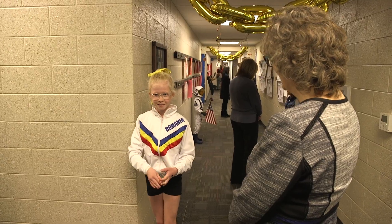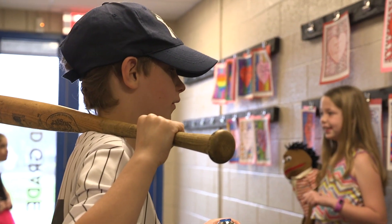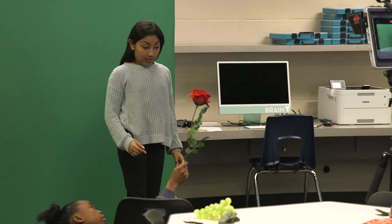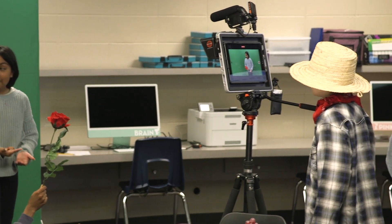I was super impressed with the third grade wax museum. That was just a happy coincidence that they were doing it today when we were here. I'm so glad we got to see that, and I love seeing the fifth graders recording their videos as well. Ow, my fingers. Very, very good work.